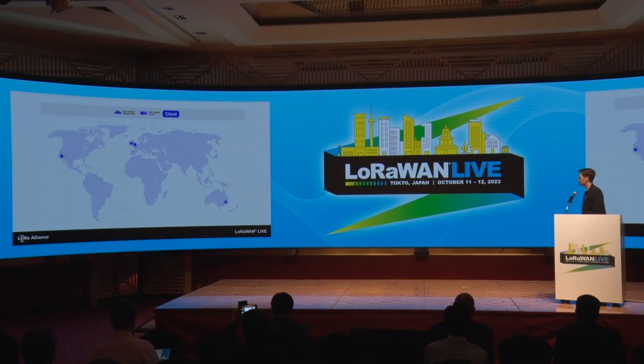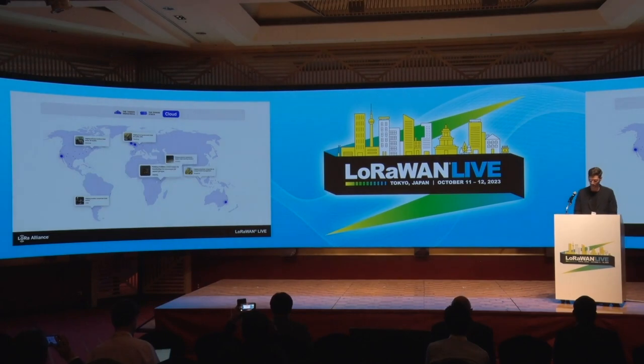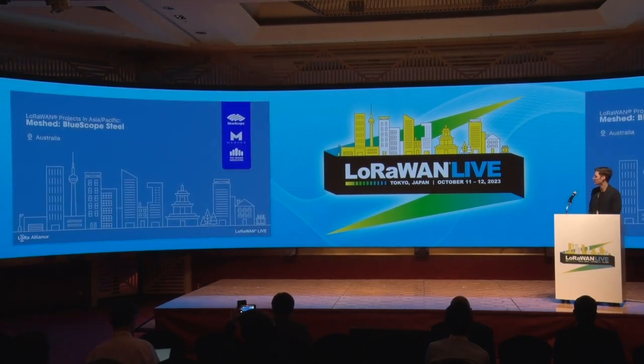Things Industries is a globally operating company. We're driving use cases and projects throughout the globe, whether it is helping schools to monitor their indoor air quality in Canada, whether it is helping industrial companies to do transportation management in Singapore, or even helping wildlife preservation by monitoring the movement of animal groups in Africa and Nigeria. So we're globally operating.